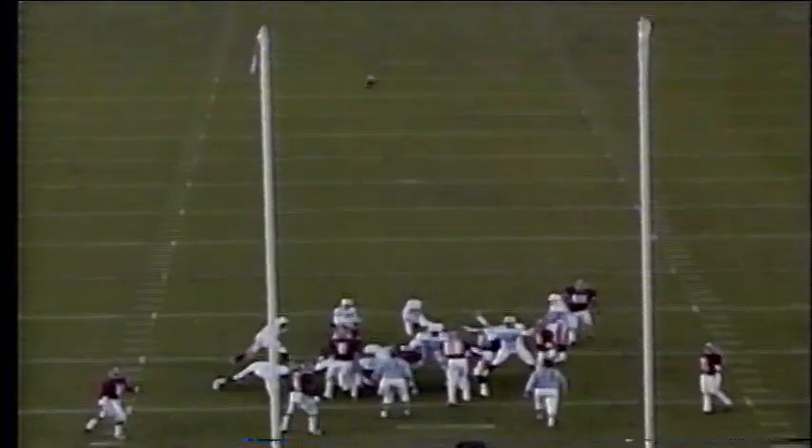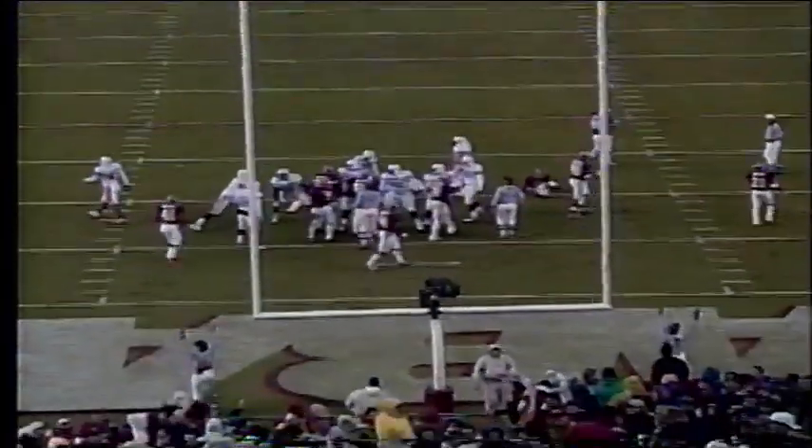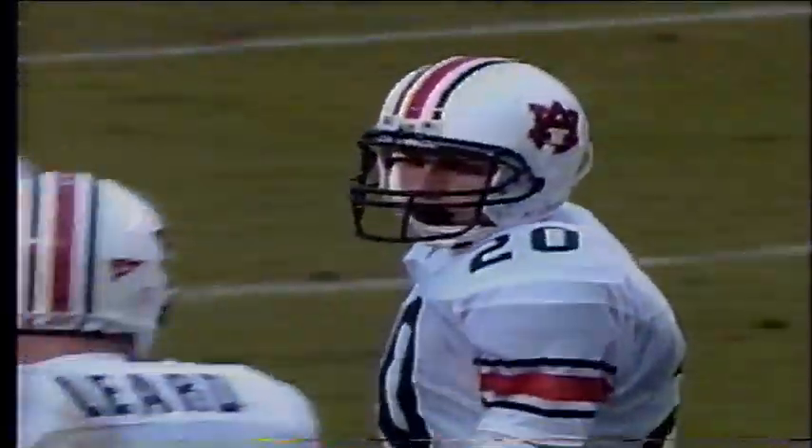The kick by Duvall is away — it is good. And Auburn draws first blood as the first quarter comes to an end. That's the end of the first quarter of play as Auburn is up three to nothing on homestanding Alabama here in Tuscaloosa.